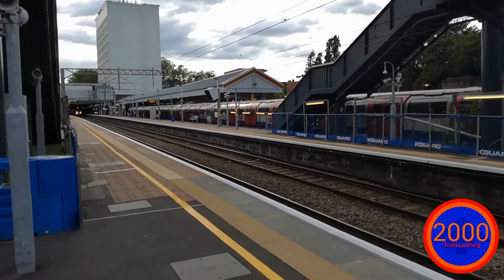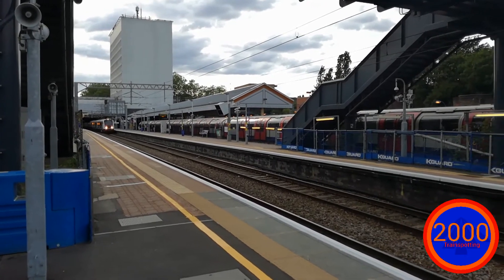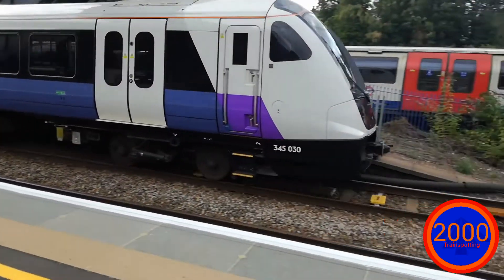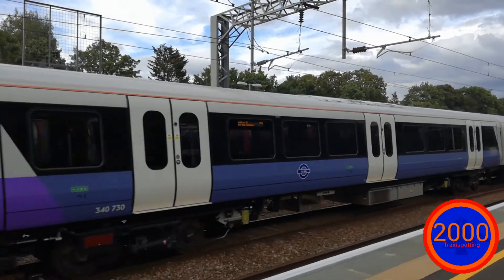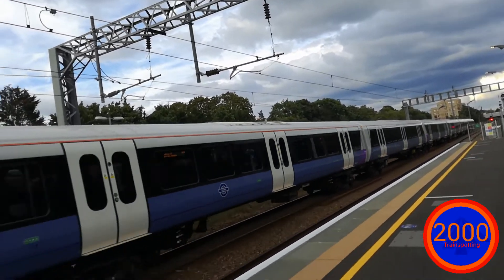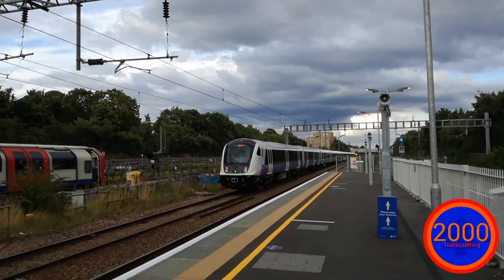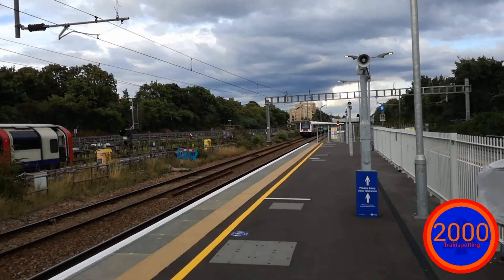We have another train coming through, this is worked by another 345. Apparently this is not in service because the announcement said so, therefore this train is running ECS. All I can tell you is that this is worked by 345 030. Talk like you have confidence, come on mate.